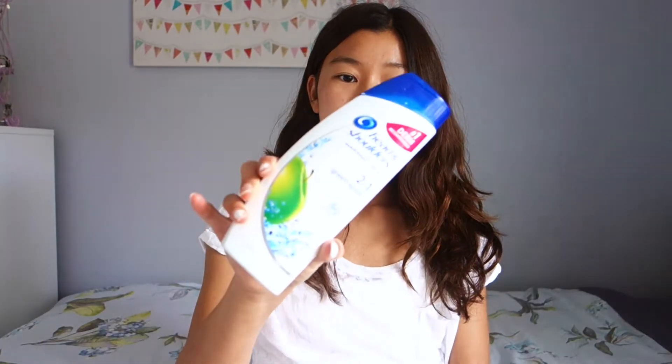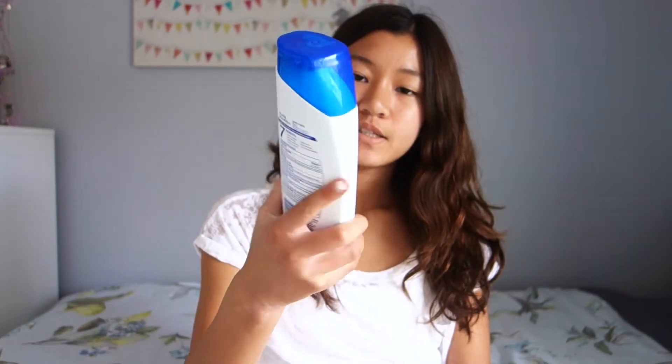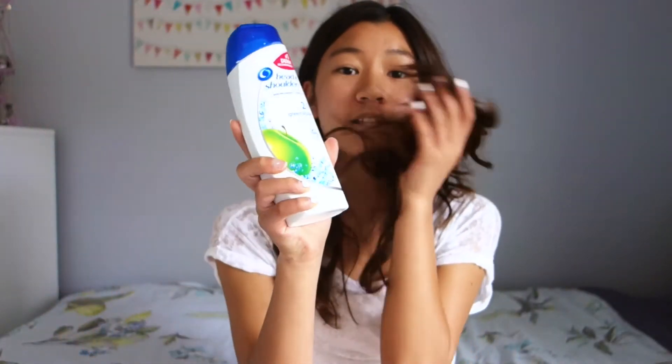For shampoo, I've been using the Head and Shoulders Green Apple two-in-one, which has shampoo and conditioner combined. I'm too lazy to do shampoo and conditioner separately. I really noticed a difference when I use this — I used to get an itchy scalp, and when I started using this it got rid of that right away. My hair smells like green apple.